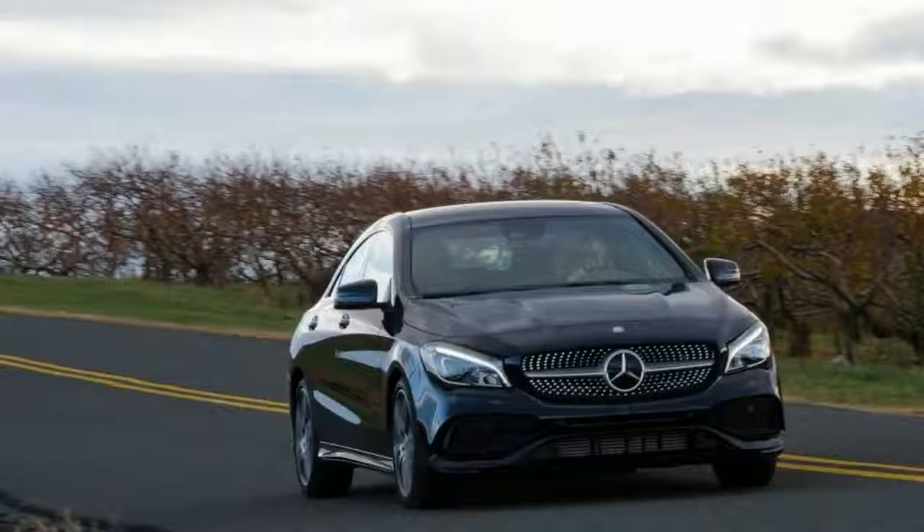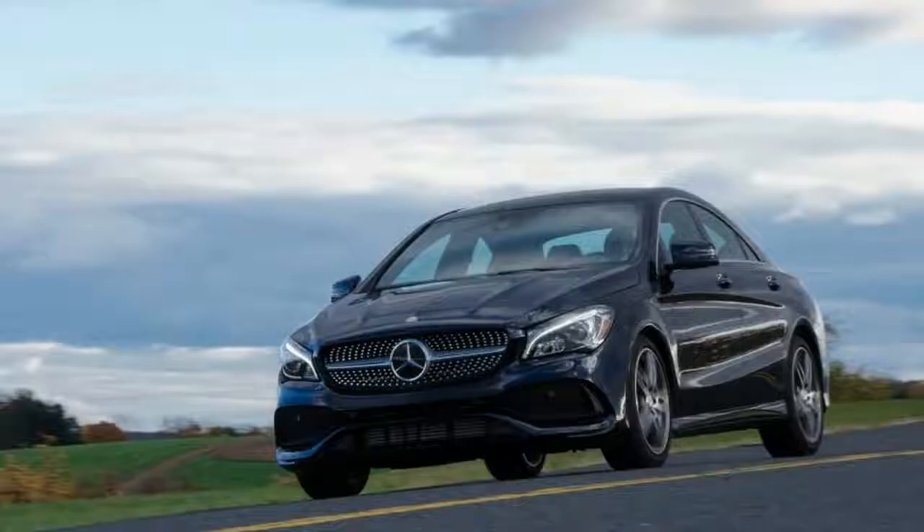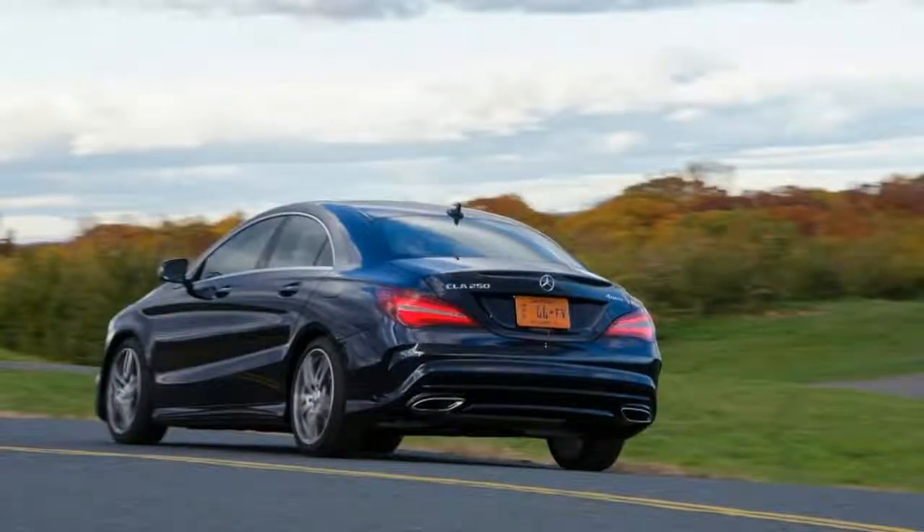What do you think about this 2017 Mercedes-Benz CLA 250? Put your comment in the section below, and don't forget to like, share, and subscribe.